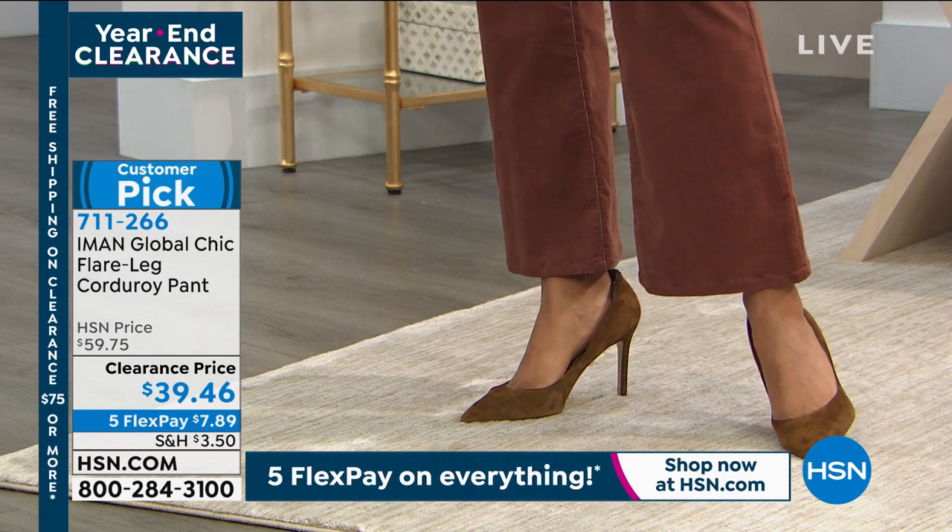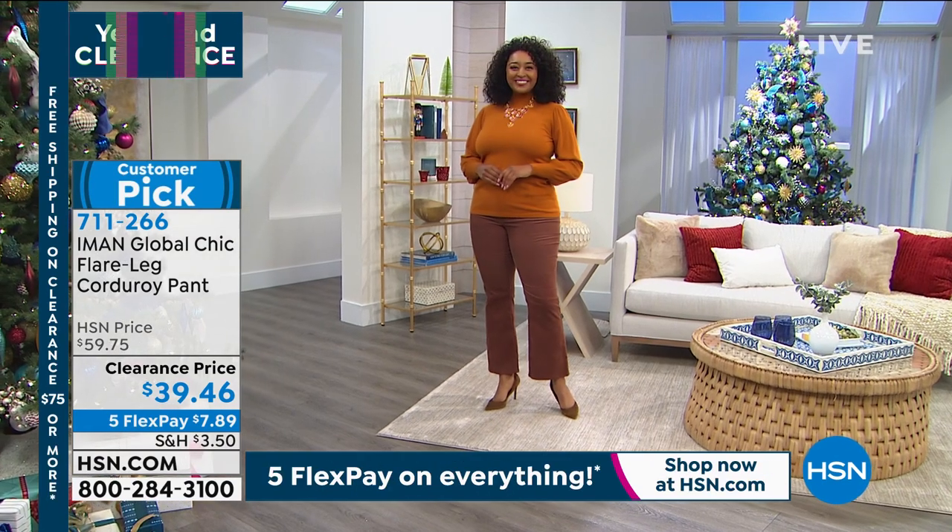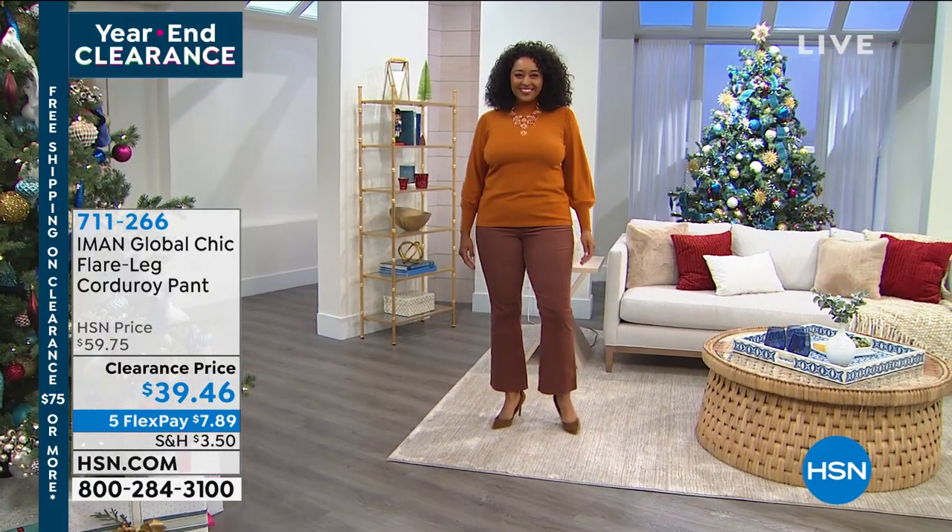Item number 711-266. Petite or average length, sizes 2 to 24 women's — save 20% off the regular HSN price.